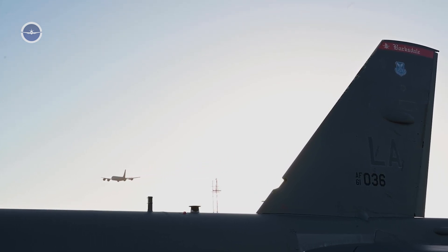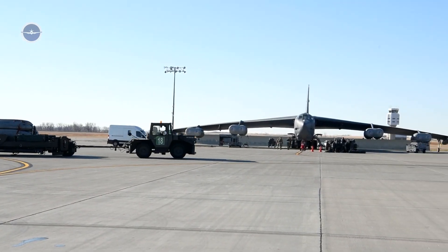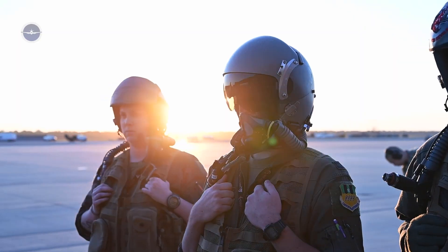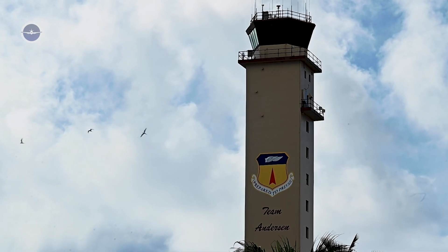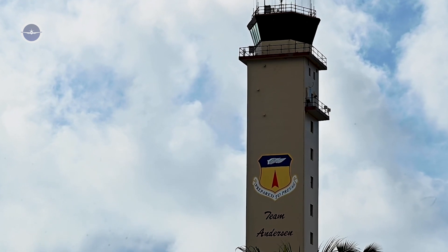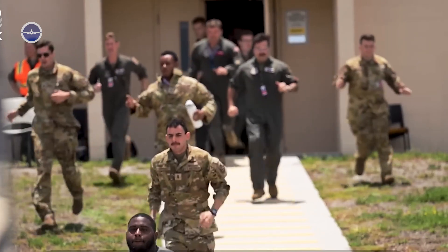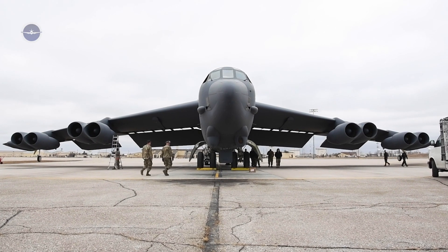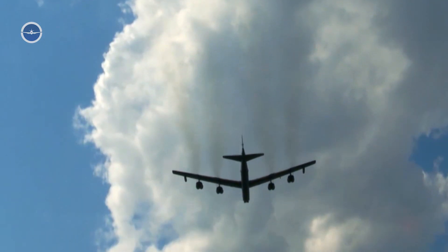The alert protocol — the emergency takeoff process — begins with the sounding of the klaxon, a loud, distinctive alarm that signals air crews to rush to their assigned aircraft. The alert response is timed to the second. Within moments of the signal, pilots and support crews sprint to the aircraft, often wearing flight suits and carrying mission-critical documents.